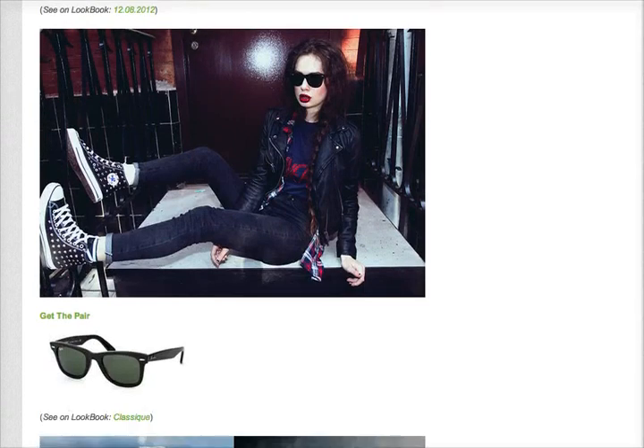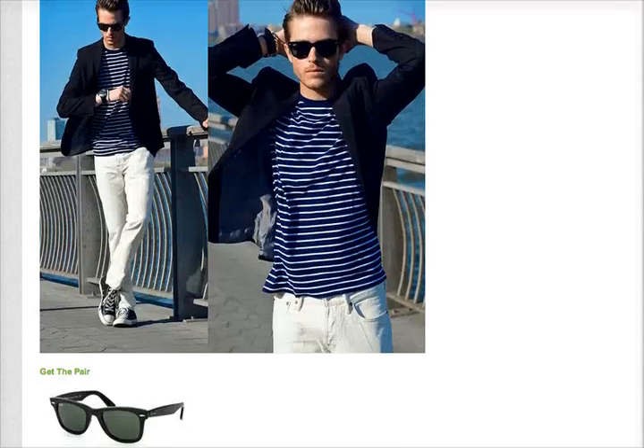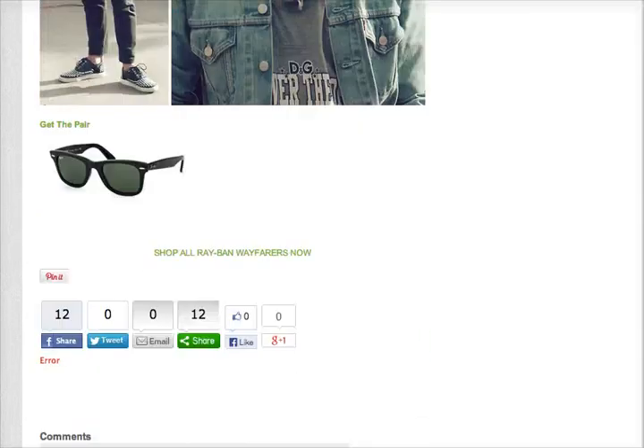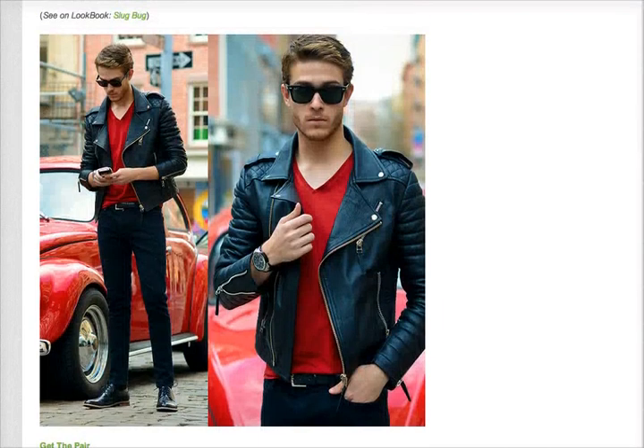If you're watching on YouTube, just simply click the link in the description and it'll take you to this blog post so you can really check out these very cool images that we used from Lookbook. And if you guys have any comments at all, we'd love to hear from you.